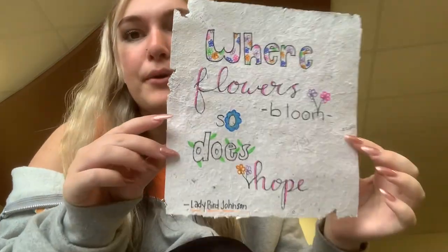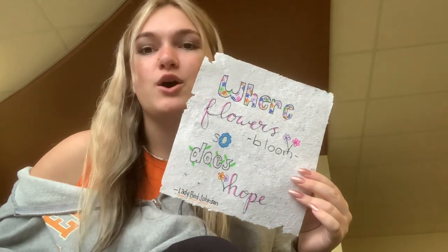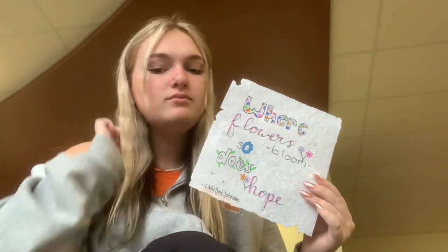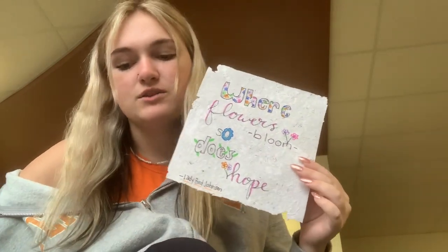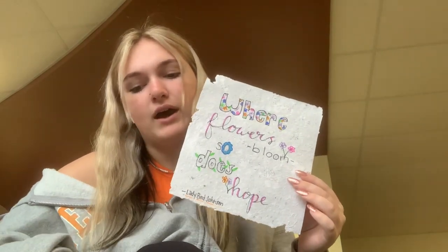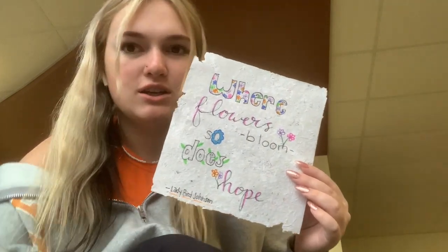This is my recycled paper. The quote is, "Where Flowers Bloom, So Does Hope" by Lady Bird Johnson. The name of my art piece was Hopeful. The materials I used were blended paper, water, felt pieces, and markers. I was inspired to do something hopeful and positive. I chose the style to match the quote in a bright and positive way, and I hope that it inspires viewers to stay hopeful and positive throughout the darkness of climate change.